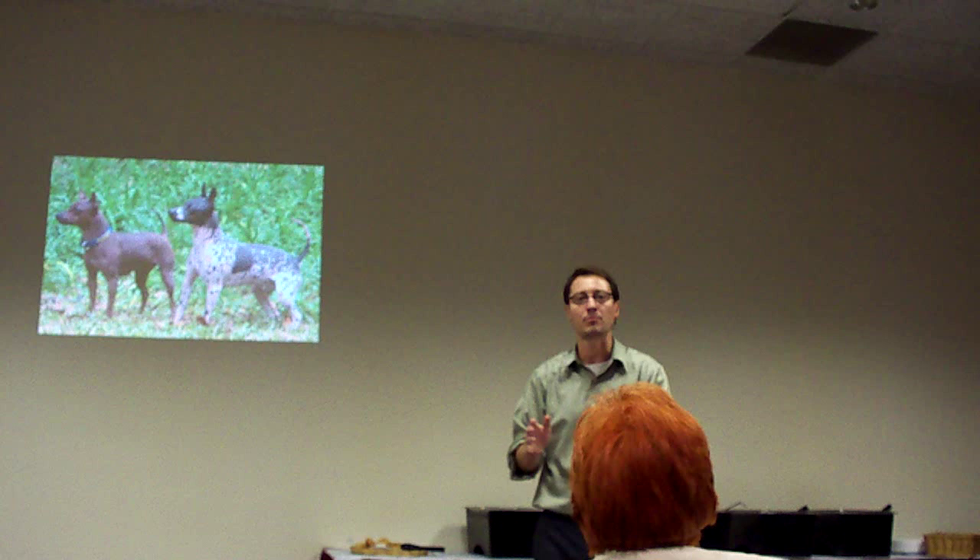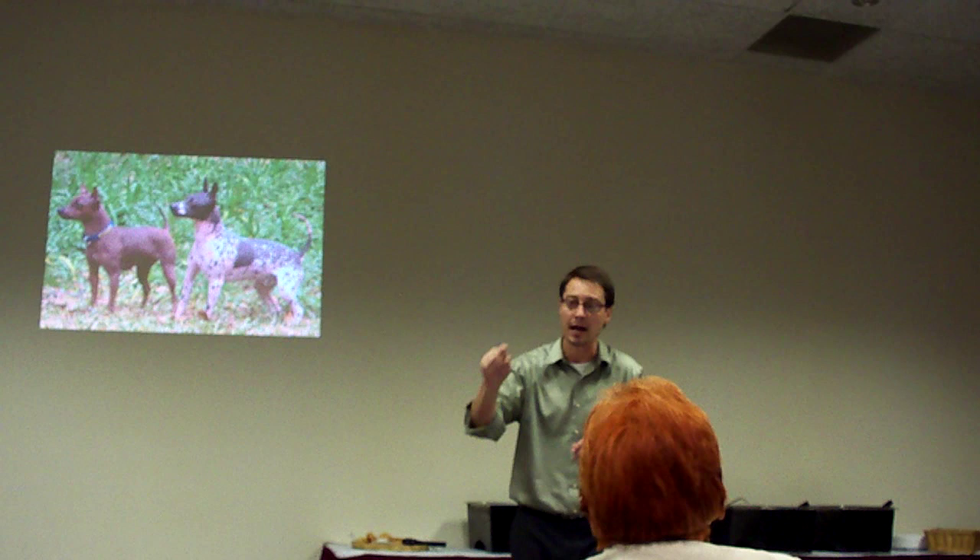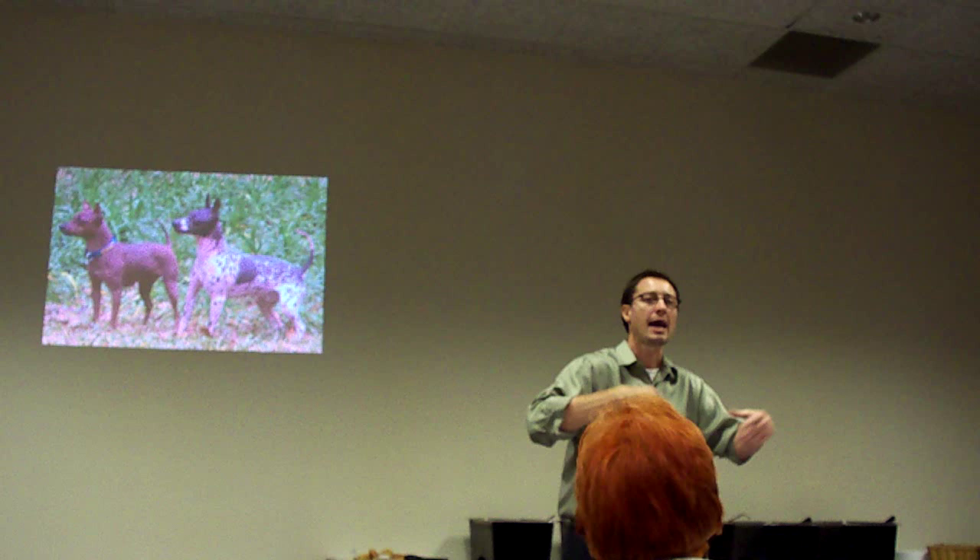The breed construct is: somebody at some point in time said, 'I like the size of this dog, I like the behavior of that dog, and I want that coat color.' You bring them together almost as modules, and you create a new breed simply by a novel combination.